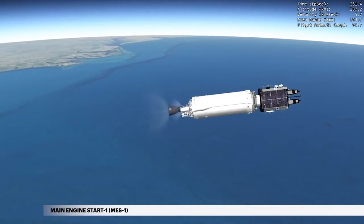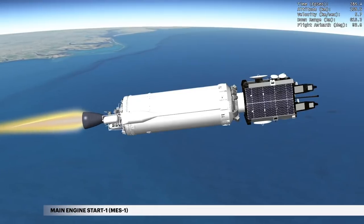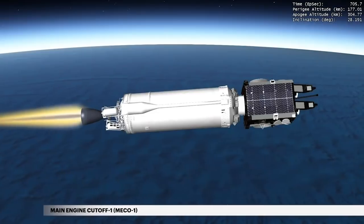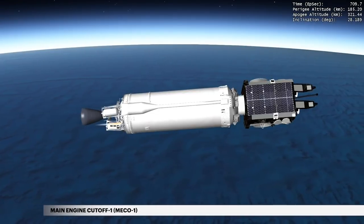At 4 minutes 42 seconds, the first Centaur main engine burn begins, sending the Centaur into a circular orbit. At 11 minutes 47 seconds, cutoff of the Centaur main engine, or MECO-1, occurs.